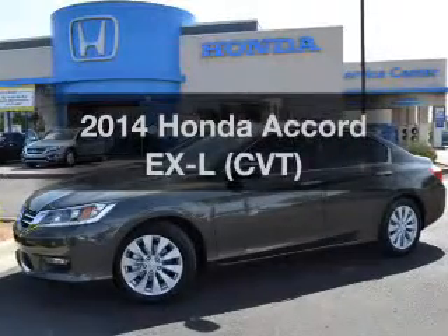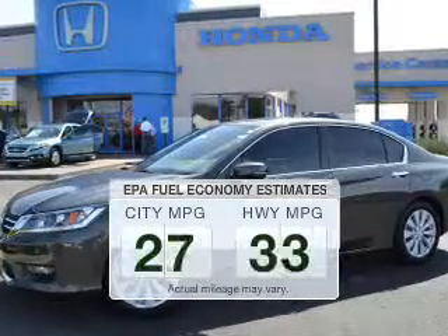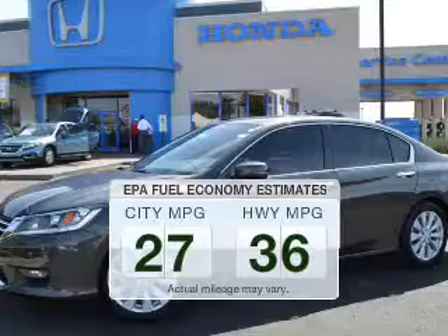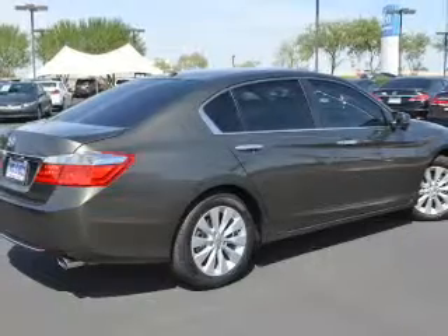Check out this 2014 Honda Accord — this is the set of wheels you've been looking for. Run all over town and back home again without worrying about filling up when driving this fuel efficient ride. The powertrain includes front wheel drive with a reliable engine connected to a smooth shifting transmission.